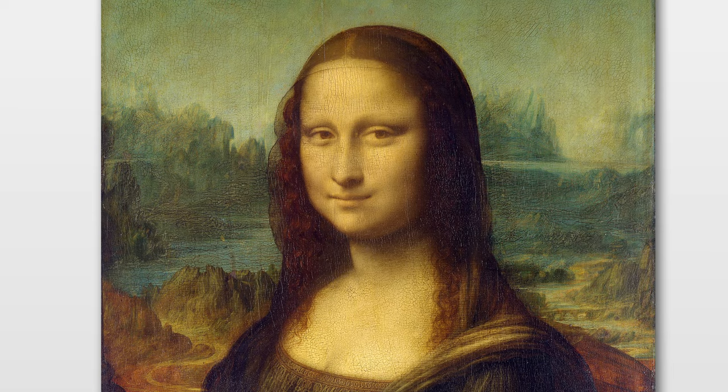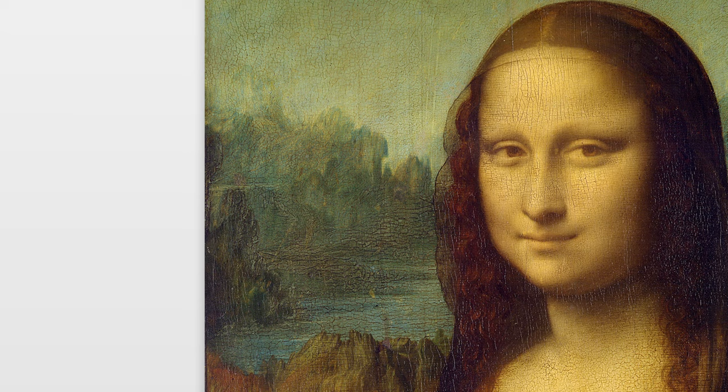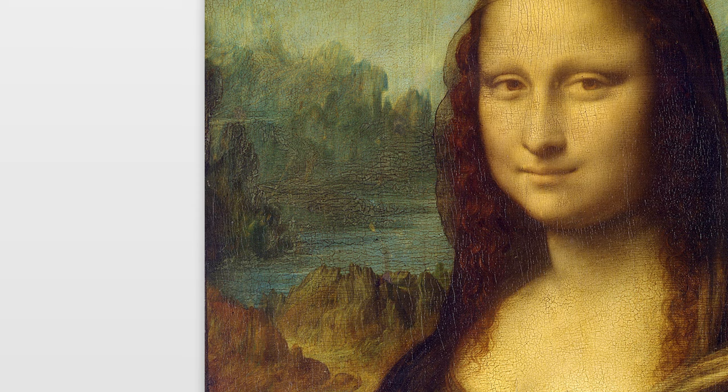And if you look closely, you'll see that the background of the painting is believed to be a representation of the landscape of Florence, where Leonardo was living at the time. He used oil paint on a poplar panel for this painting.